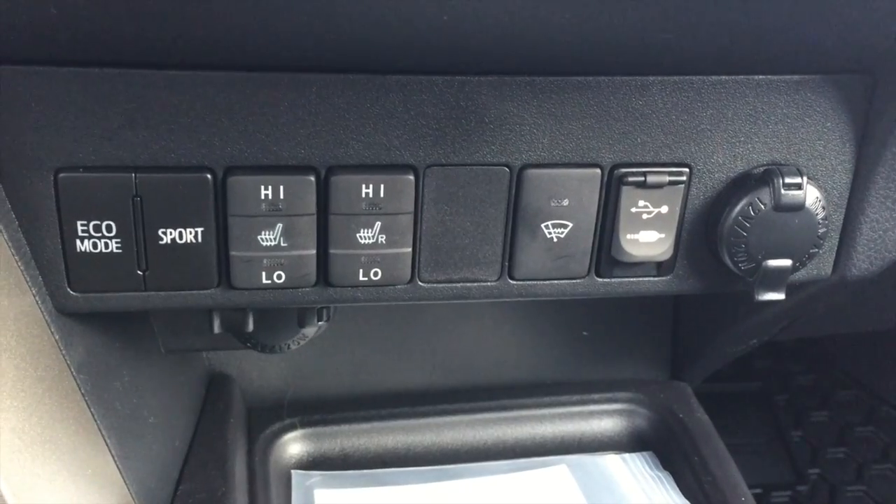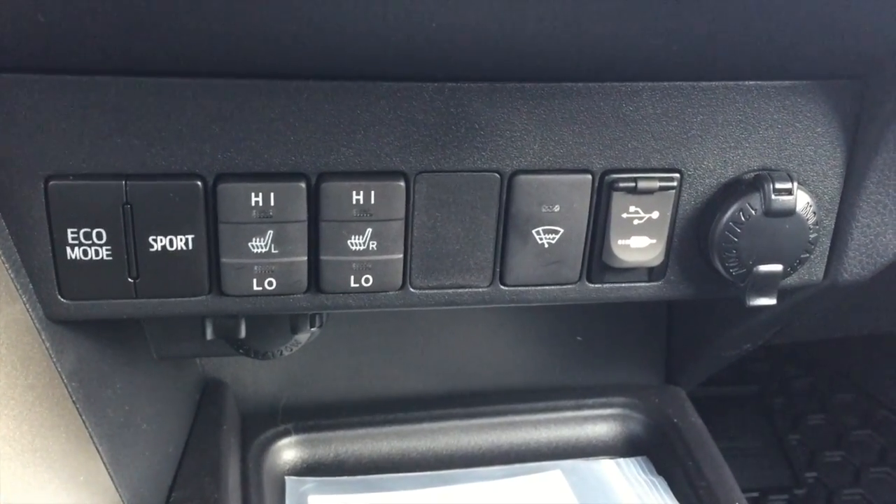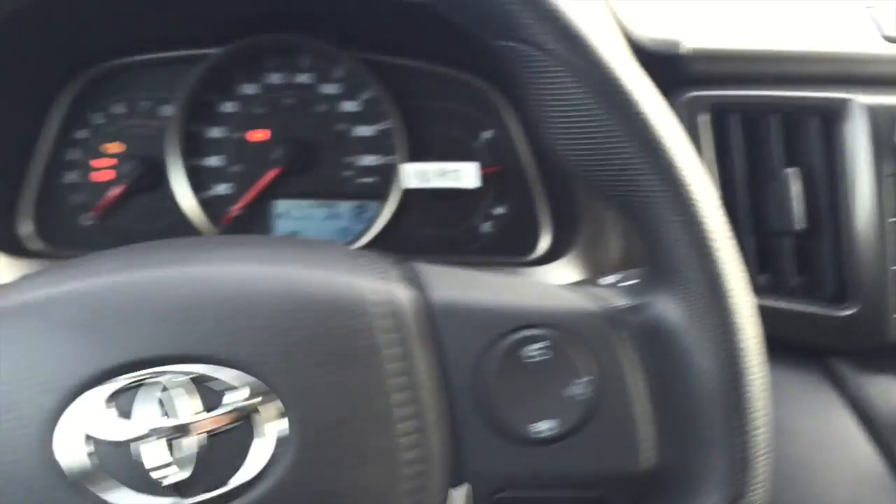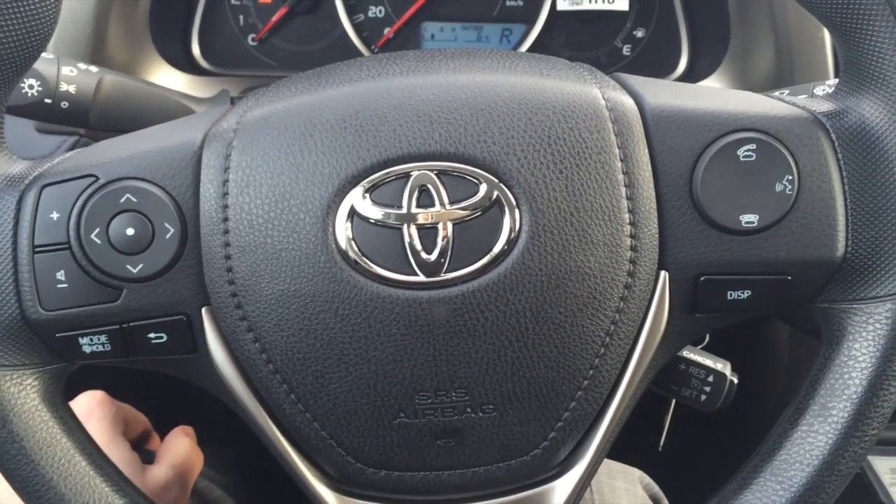The USB audio input beside it will charge your smartphone on the go. Thanks very much for watching.